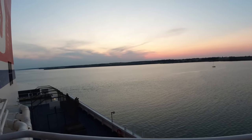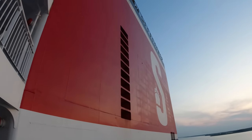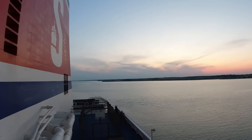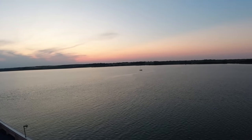We'll head down to the other side of deck eleven because it is quite a nice evening, and the best side of the ship is this side. Look at the size of that — absolutely massive. And a beautiful sunset.